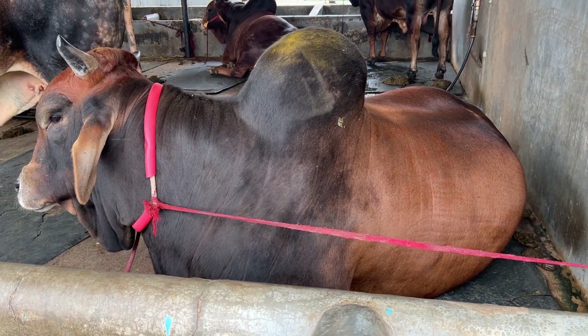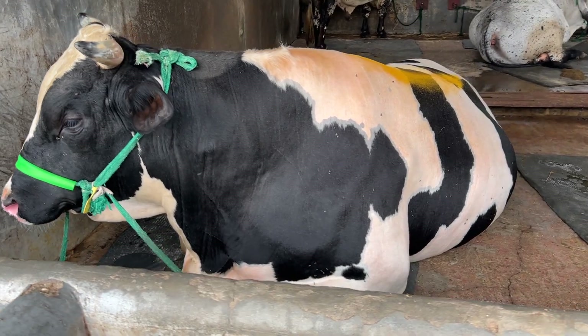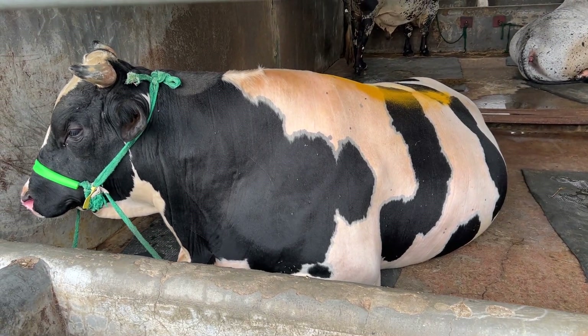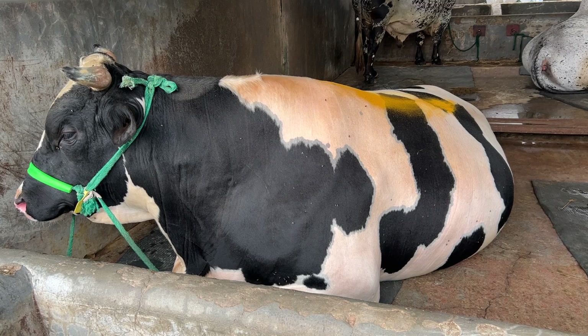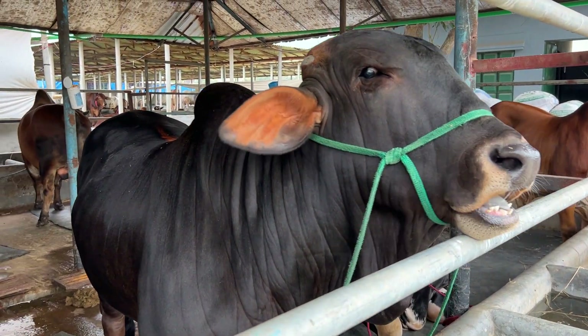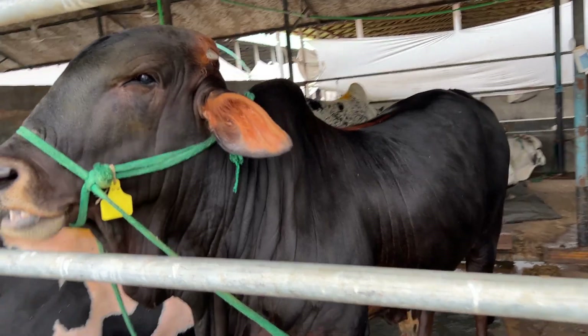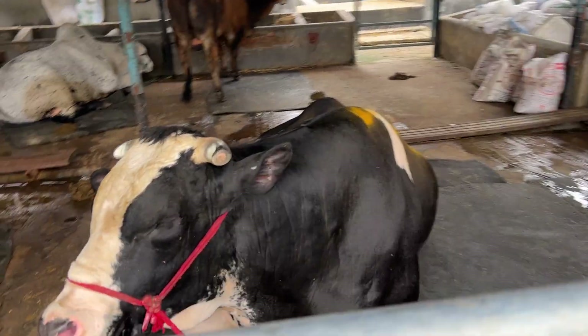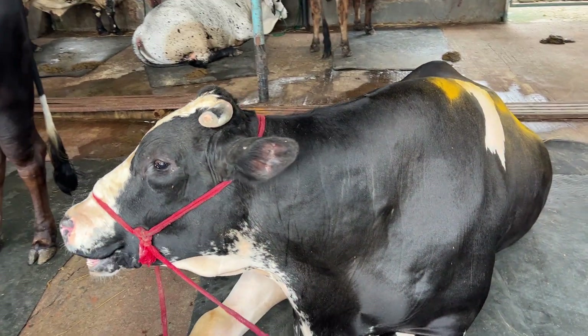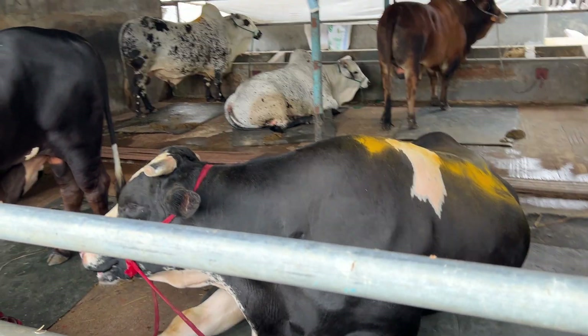This rod is a small size of the rod. This rod is very beautiful. This rod is beautiful — I have seen a long side of the rod. This rod is huge, this rod is a big size.